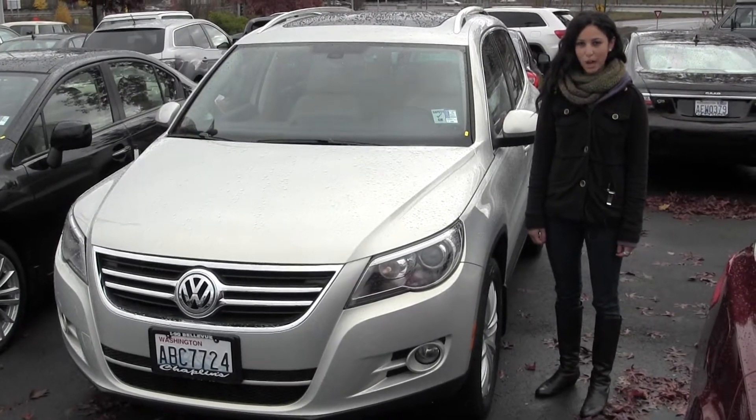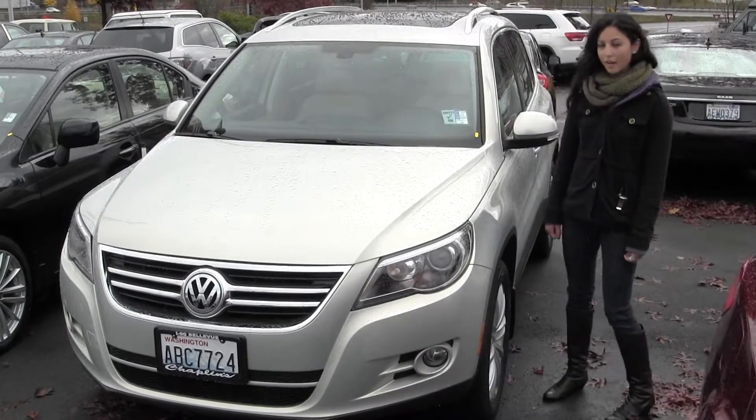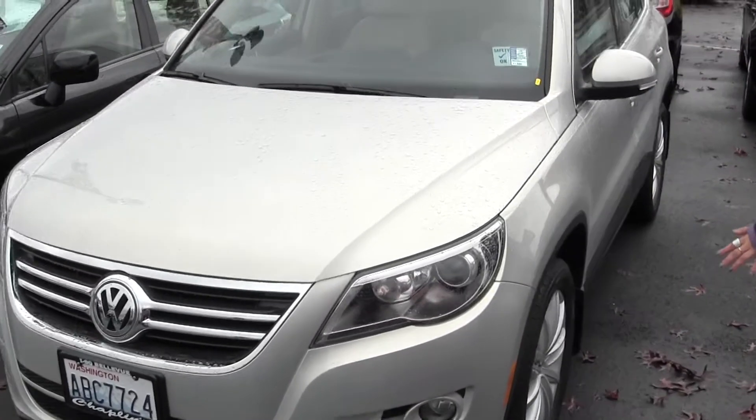Hi, I'm Miranda coming to you today from Chaplin's Auto Group in Bellevue, right off I-90 in the East Gate neighborhood, and right now we're looking at this 2010 Volkswagen Tiguan.